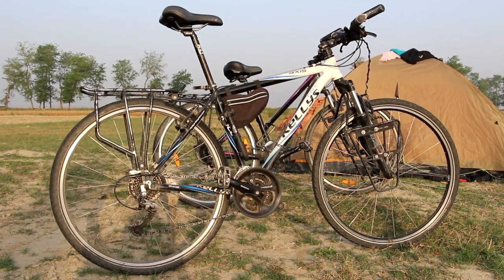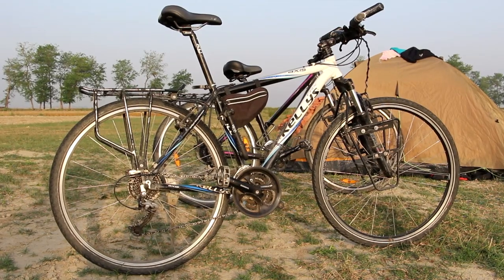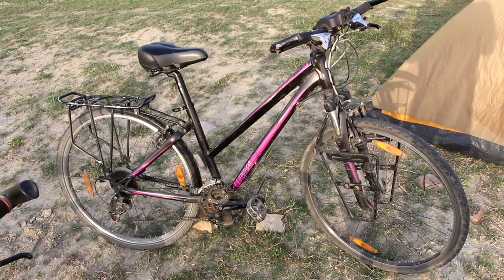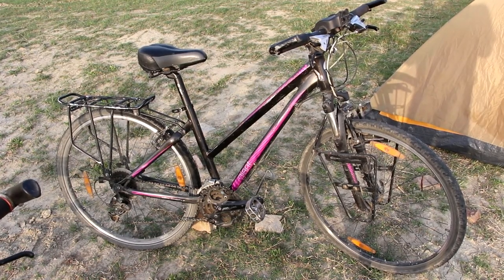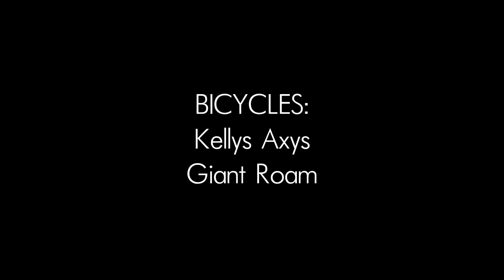As you can see, we have very simple budget, non-carbon bikes. We think that even an average and inexpensive bike could be very reliable and last long if you maintain and care for it. The weight of each of our bikes is 13 kilograms, and 30 to 40 kilograms including all the equipment.